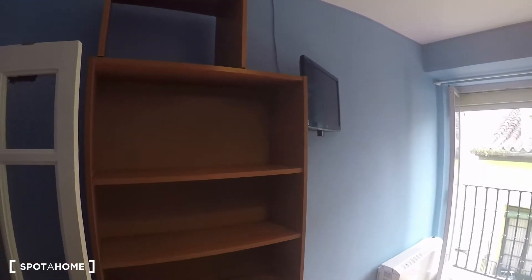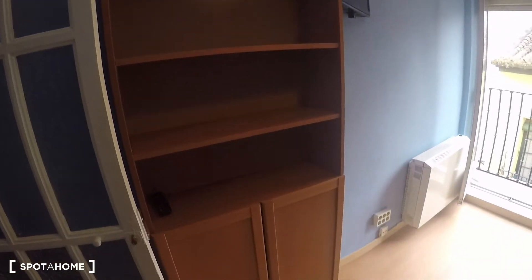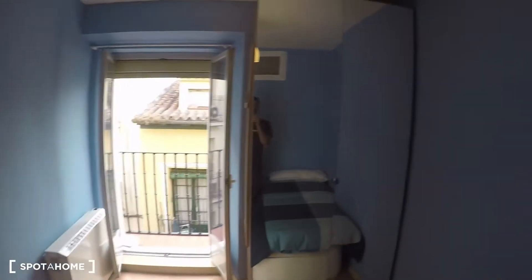Aside from that, you also have another standalone closet unit, even bigger than the one in bedroom one, with plenty of storage space — three drawers, a basket down there, and space up top as well.